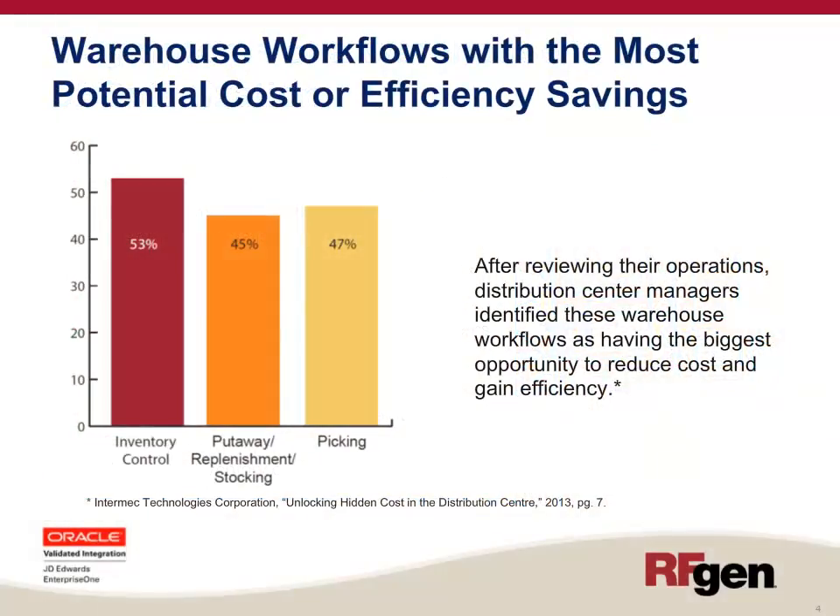In a research study conducted by Intermec Technologies Corporation, distribution managers identified inventory control, put away replenishment, stocking, and picking as the three warehouse workflows with the biggest opportunity to reduce cost and gain efficiency.